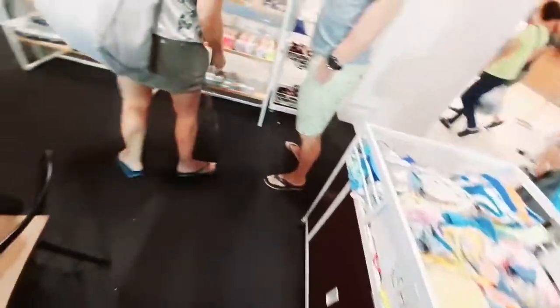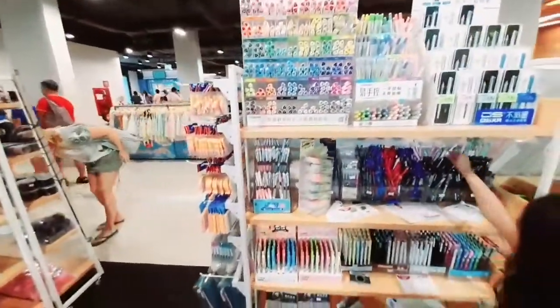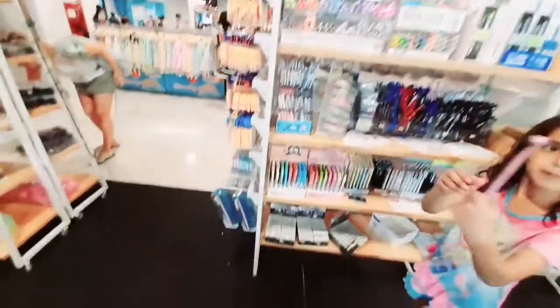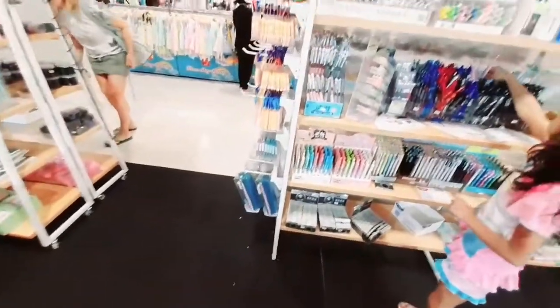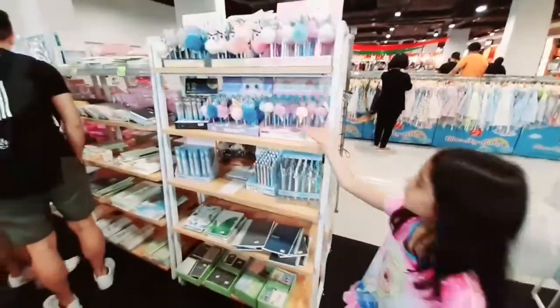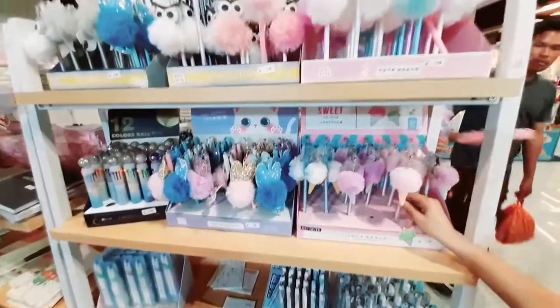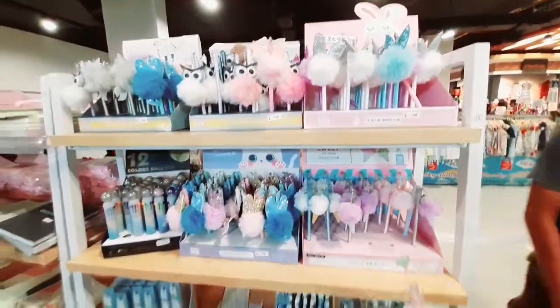My daughter found a night suit and she also bought pencils and a diary. She was very interested in the stationery items available. So if you ever come to this market, please make sure you visit these sections too.